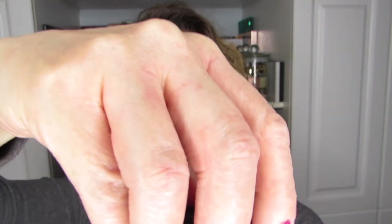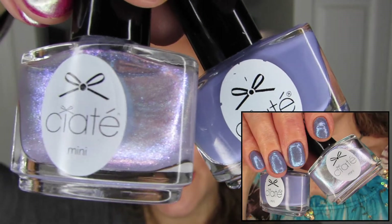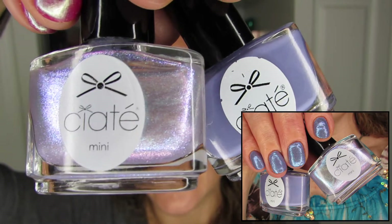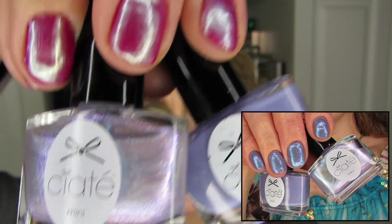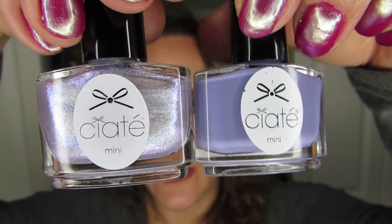Another combo that I have used before is Fly Away and Purple Rain. I top every single nail with Purple Rain, and it just gives this beautiful iridescence to Fly Away. I really like this combination — I don't know that I would wear Fly Away on its own, but paired with Purple Rain it's just gorgeous. Just absolutely beautiful pairing.